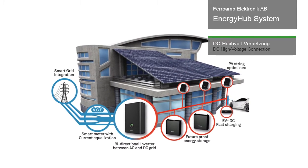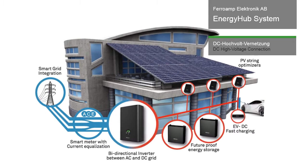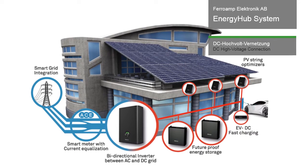The basic setup is a bi-directional three-phase inverter with internal phase compensation and distributed DC-DC converters for diverse PV strings, batteries and DC consumers. Different generators are networked over a DC high-voltage connection, and wind and hydro power plants can also be integrated via rectifiers.